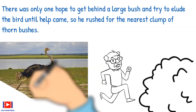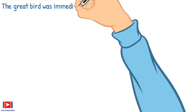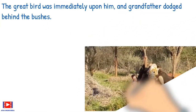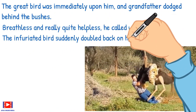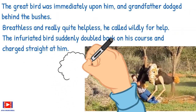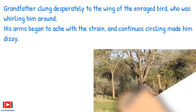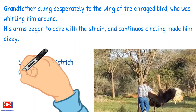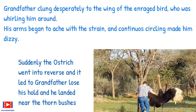The great bird was immediately upon him and grandfather dodged behind the bushes. Breathless and really quite helpless, he called wildly for help. The infuriated bird suddenly doubled back on his course and charged straight at him. Grandfather clung desperately to the wing of the enraged bird, who was whirling him around. His arms began to ache with the strain, and continuous circling made him dizzy. Suddenly the ostrich went into reverse, causing grandfather to lose his hold, and he landed near the thorn bushes.